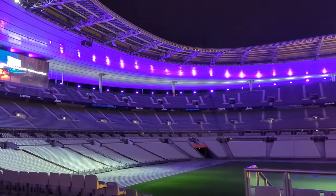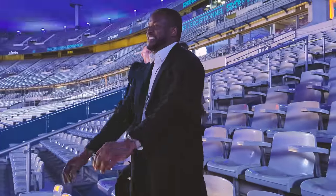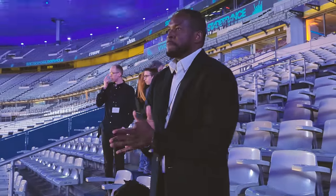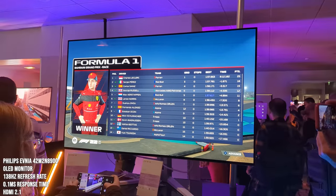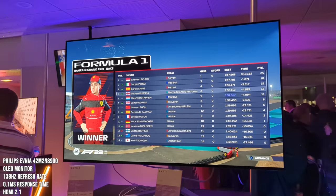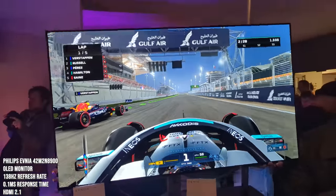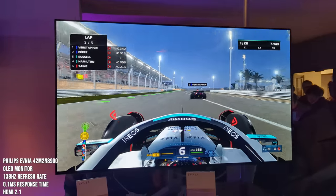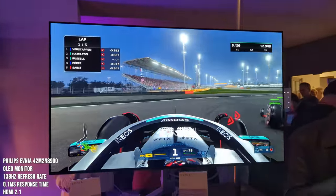I loved the opportunity to check it out — I kind of looked like a manager with my outfit, calling players in and changing formations. The big show here of course was the Philips Evnia monitors. This is the 42-inch monitor with a 138Hz refresh rate and HDMI 2.1 — a great monitor. You can tilt and adjust it, it's really bright and sharp, and it has great viewing angles for a fantastic gaming experience.